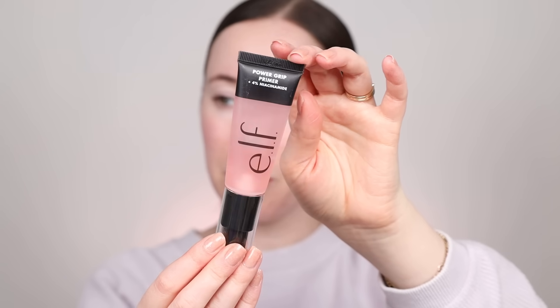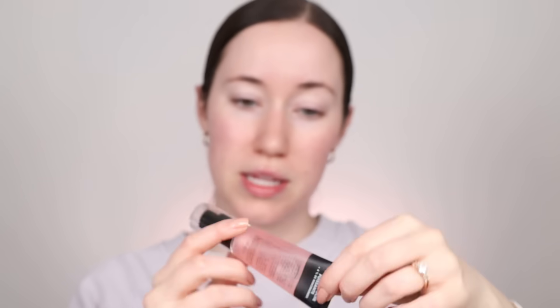Then I'm going to go ahead and add a little bit of the Power Grip Primer — this is the one with niacinamide from e.l.f. Just a tiny little bit of this in the areas that I want a little bit more staying power, which for me is right here on the nose, smile lines, chin, and right here in the center of the face, right between my brows. I just kind of press that in and let it dry while I prep the foundation.